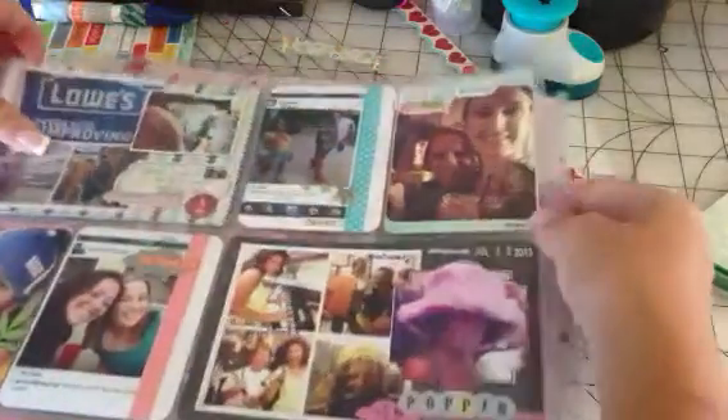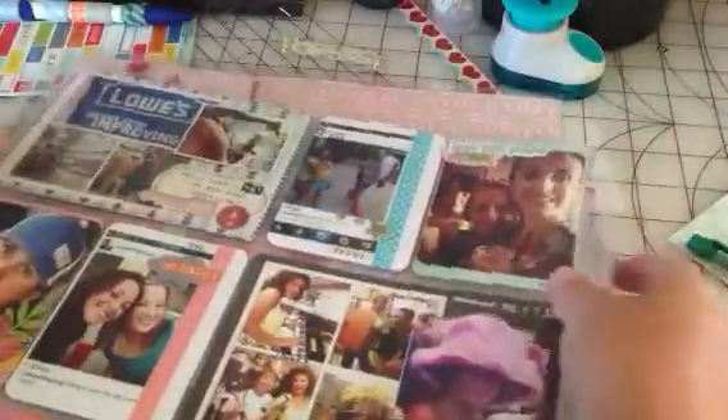Hi YouTube! So I have some Project Life that I worked on today that I wanted to share before I forget the things that I used. This is what the overview looks like — the other side was my last video I think. This is still in summer, so I'm trying to get caught up.